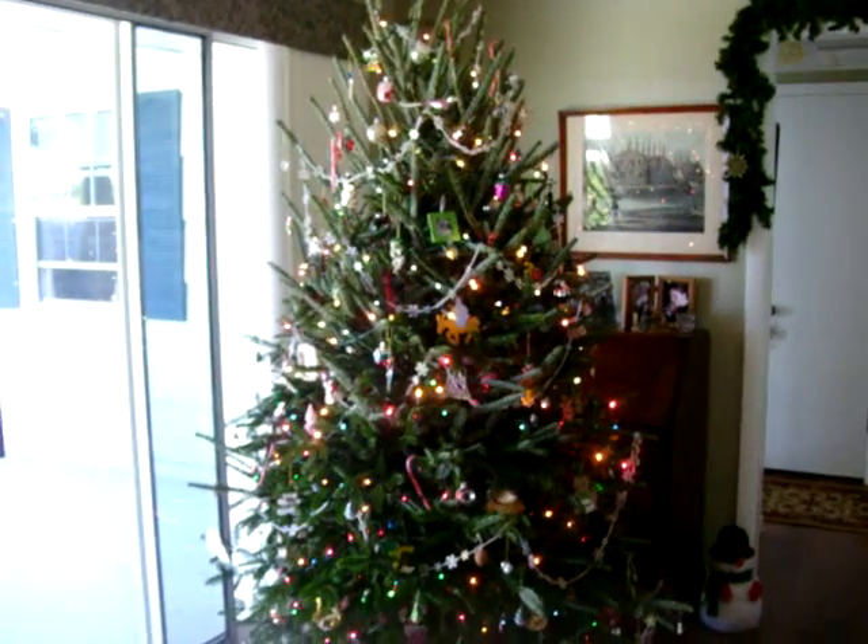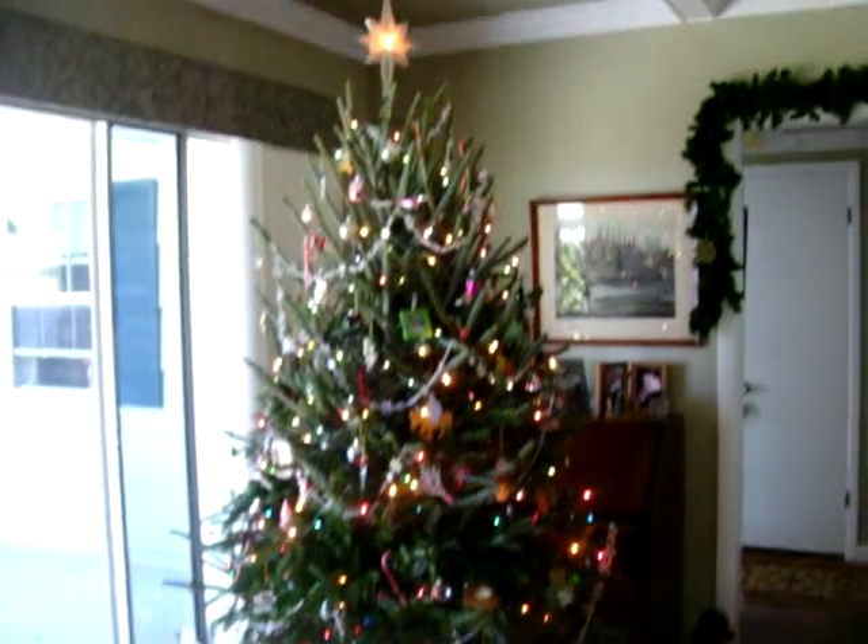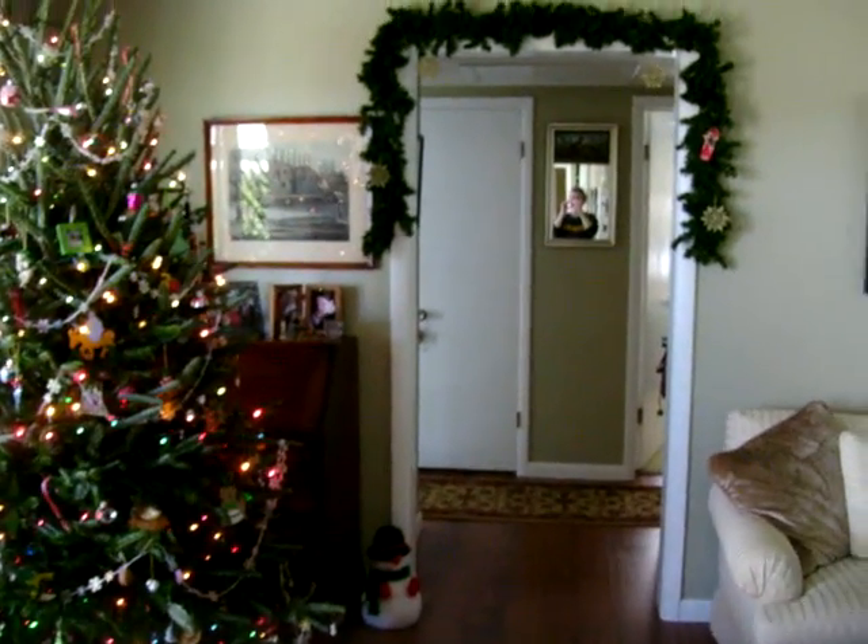Okay, here's the tree. It's up. Star on top. Look at the snowman, the floor, and the greenery.